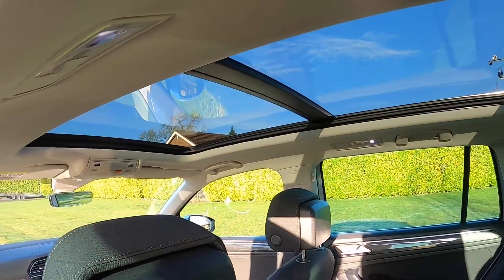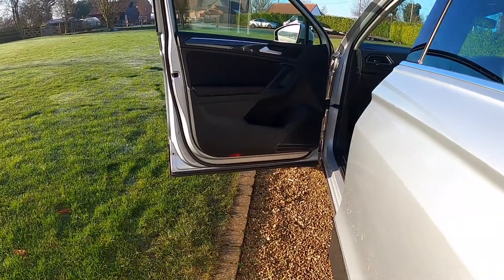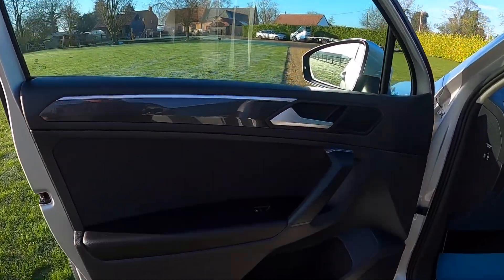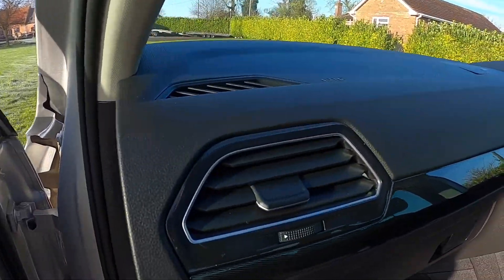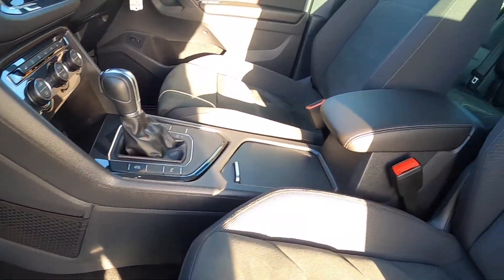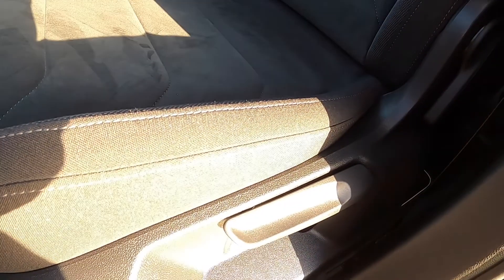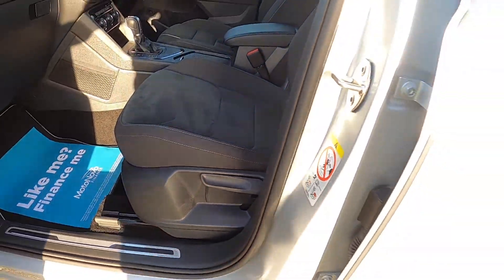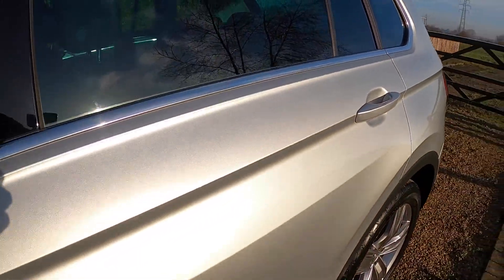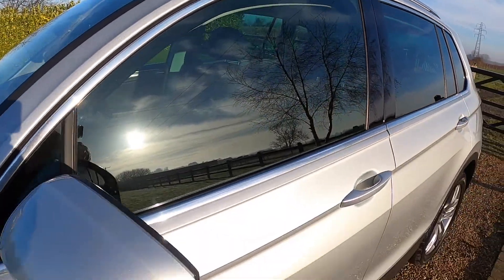It's got the lovely panoramic glass sunroof with tilt and slide function. They're very clean cars. It's got a full Volkswagen service history and the balance of the Volkswagen manufacturer's warranty until July 2022. It's also got darkened rear glass and roof rails.